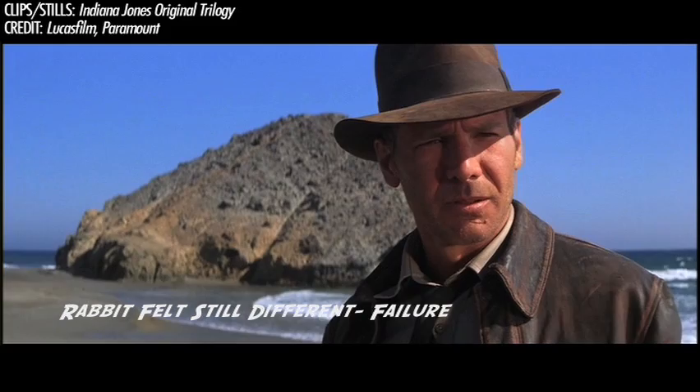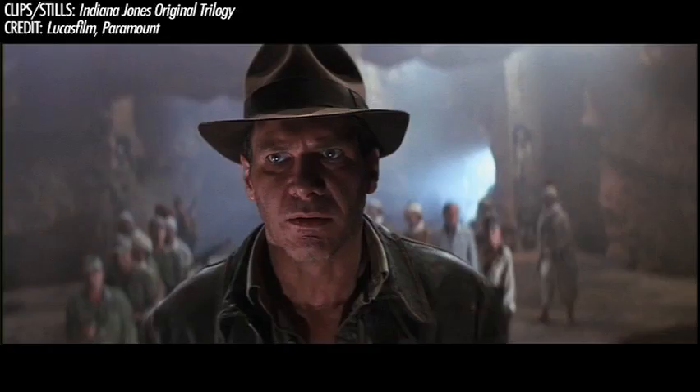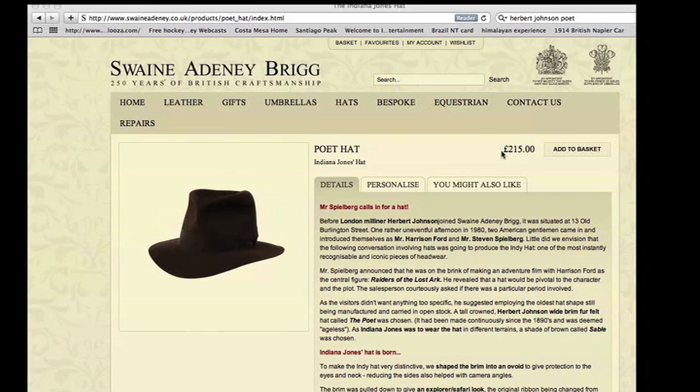The felt material was apparently the same Borsalino felt used in Temple of Doom, so the hat does have a slightly stiffer look than in Raiders. All in all, it was a good enough effort for the fans, and The Last Crusade was another box office hit. This time, learning from the past, Herbert Johnson preserved the hat block used in the film, and you can purchase a Last Crusade-style Poet to this day.